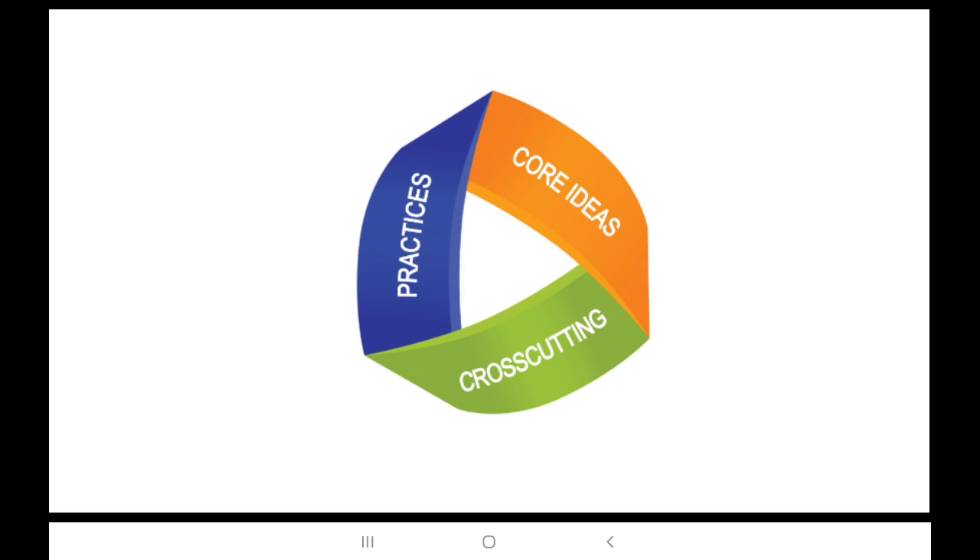Cross-cutting concepts include things like patterns, cause and effect, scale, and a few others. To help teachers recognize a three-dimensional structure, each unit, chapter, and lesson in Amplify contains a 3D statement that makes the integration clear. That way, students and teachers are both aware of how three-dimensional learning is incorporated.